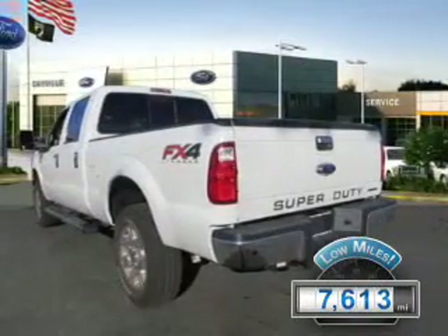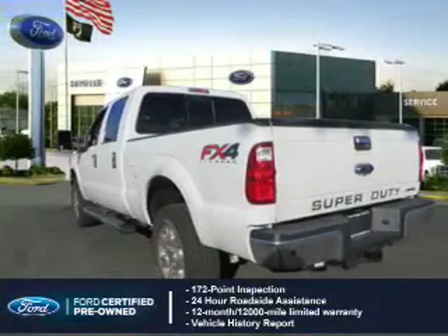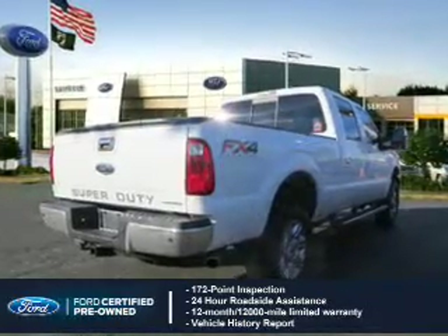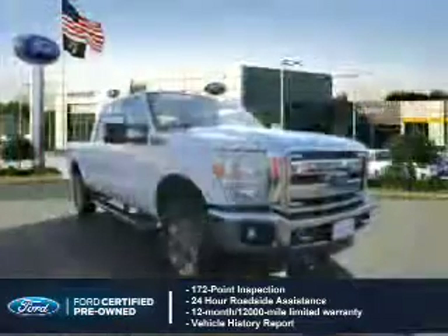With fewer than 8,000 miles, this vehicle is like new. With Ford certified pre-owned vehicles, peace of mind comes standard, featuring a 172-point inspection, 24-hour roadside assistance, vehicle history report, and a 12-month, 12,000-mile comprehensive limited warranty.